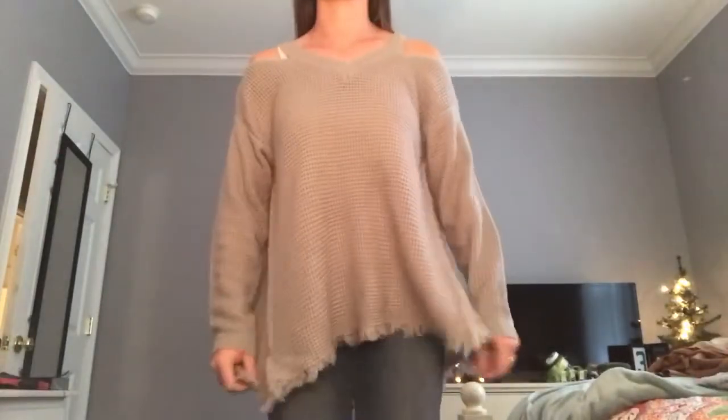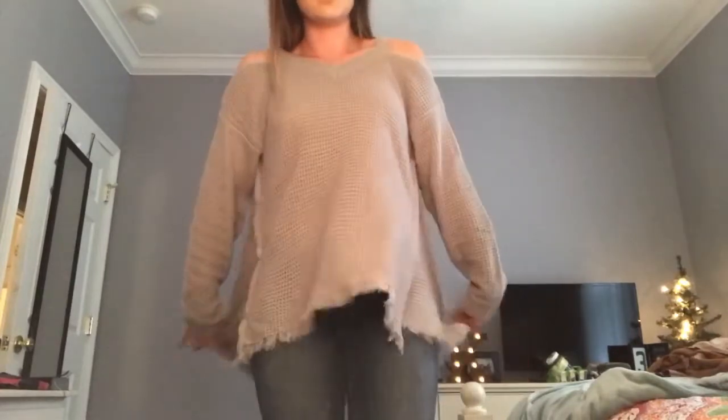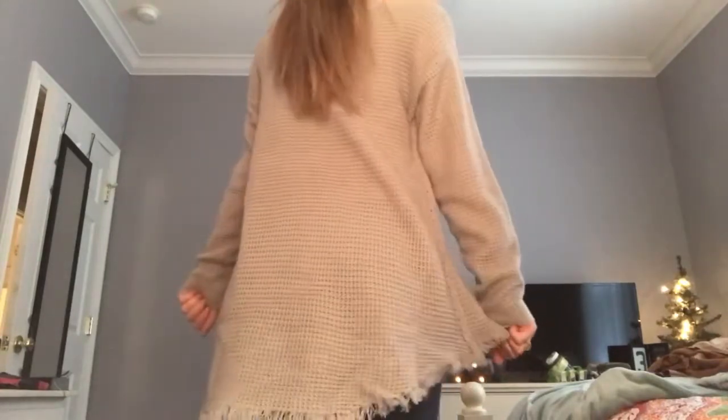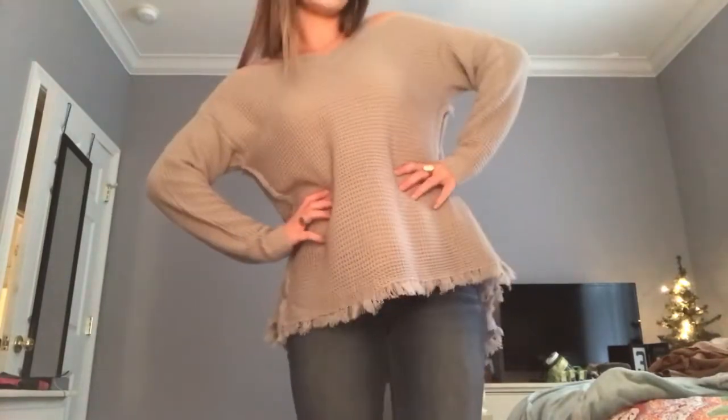This next sweater is cute, but the material again is super cheap. You can't tell by wearing it, but once you feel the material you can tell it's very cheap quality. Besides that, it's okay.